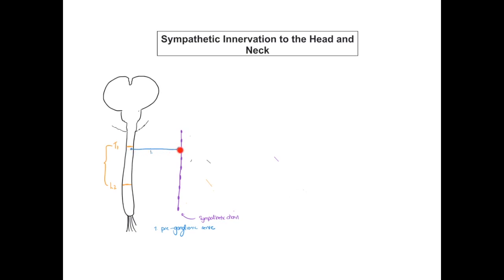The pre-ganglionic sympathetic is going to run into the sympathetic chain. Now if this sympathetic outflow is destined for a structure that's reasonably level with where it's exited from the spinal cord, then it may synapse with the cell body of its post-ganglionic nerve at the point at which it enters the sympathetic chain. However, sympathetics leaving at the level of the thorax are going to have to travel some way up this sympathetic chain to actually reach structures within the head and neck.